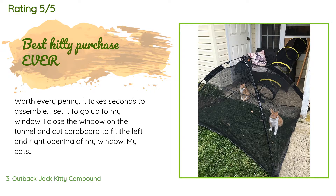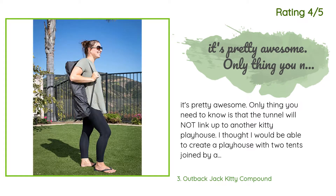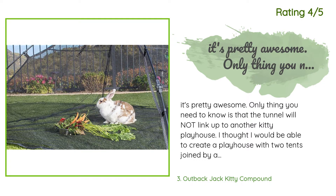Another happy customer said: It's pretty awesome. The only thing you need to know is that the tunnel will not link up to another kitty playhouse. I thought I would be able to create a playhouse with two tents joined by a tunnel — it didn't work. The zippers aren't designed to link up that way. Sad face.